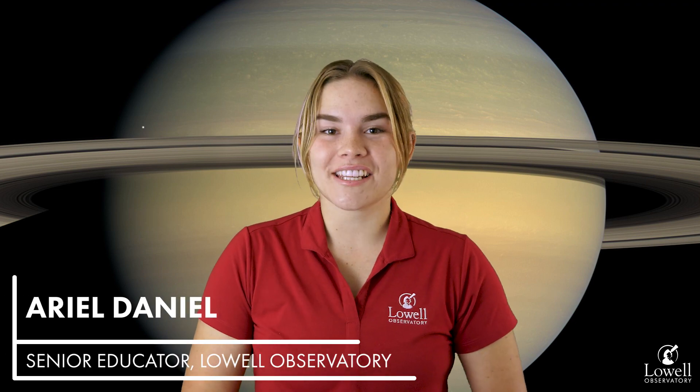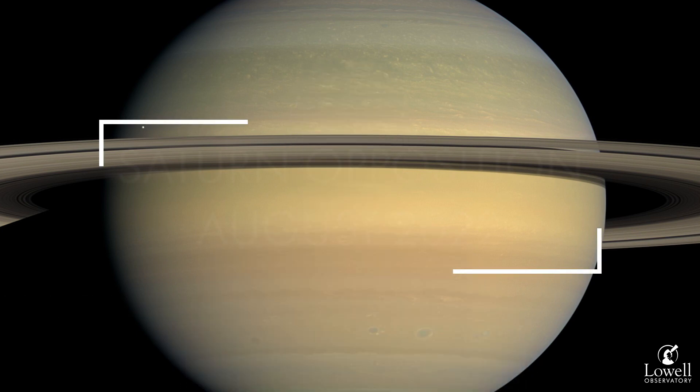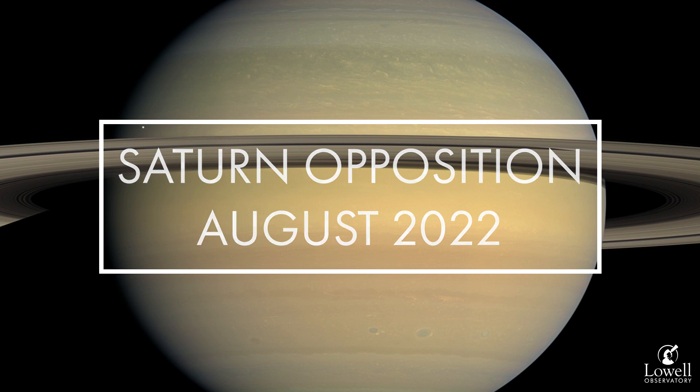Hi, my name is Ariel. I'm a senior educator here at Lowell Observatory, and today we're going to be talking about opposition in our solar system, specifically the Saturn opposition happening this month, August of 2022.